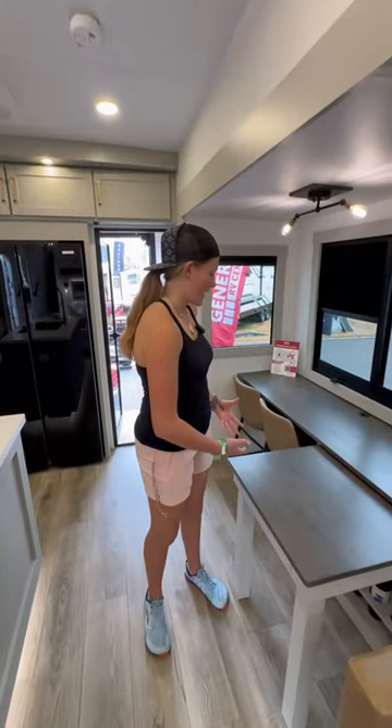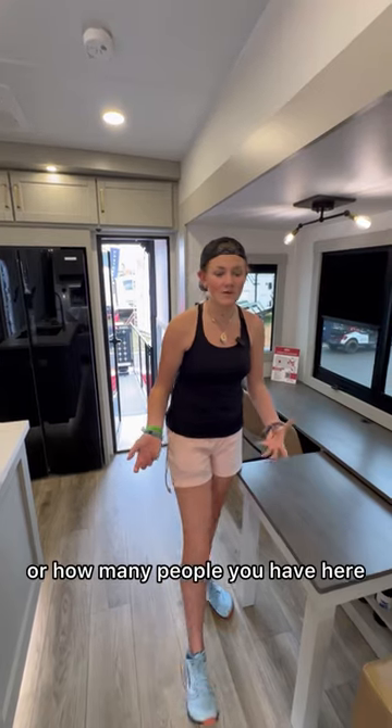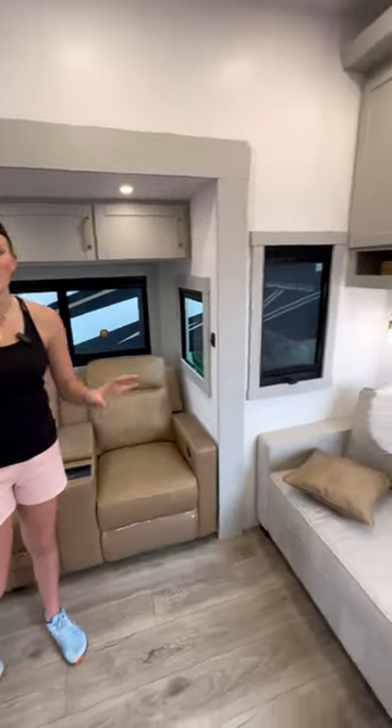The dining table pulls out and goes back and forth, so you can extend it to your family size, or however many people you have here. They have this amazing two-chair recliner with a couch, which is awesome.